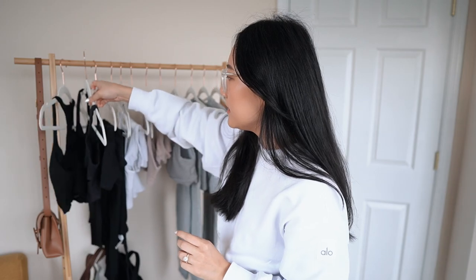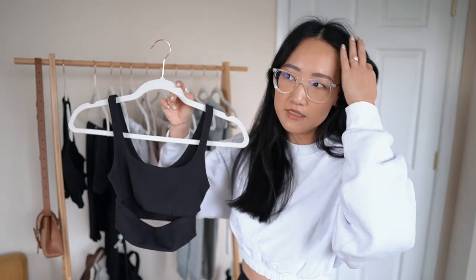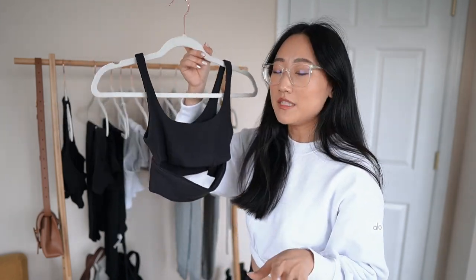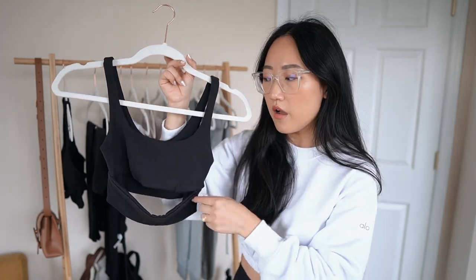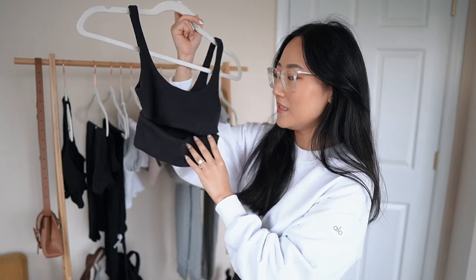The next top I got is this Slit Bra Top, which I've seen a lot of people wear. I should have listened more carefully to the reviews because they do run a tiny bit small. If you need any of my measurements for sizing reference, I'll have it listed in the description box below along with all the links, sizes, and specific color names. This is also a ribbed fabric but on the thicker side — it is double lined and does not come with bra cups, so keep that in mind.